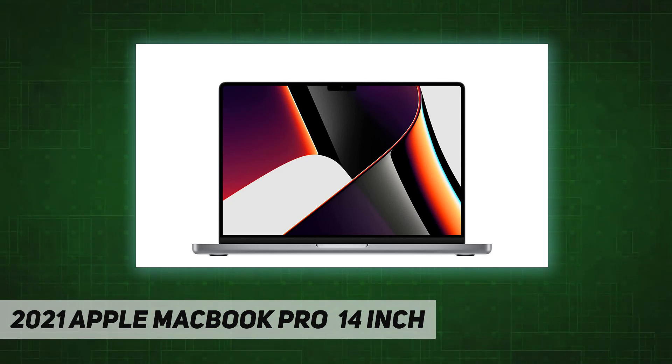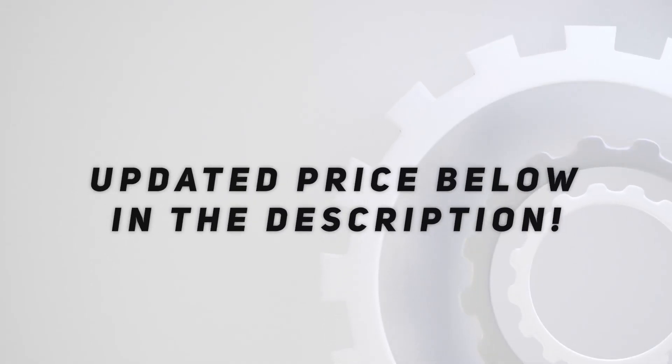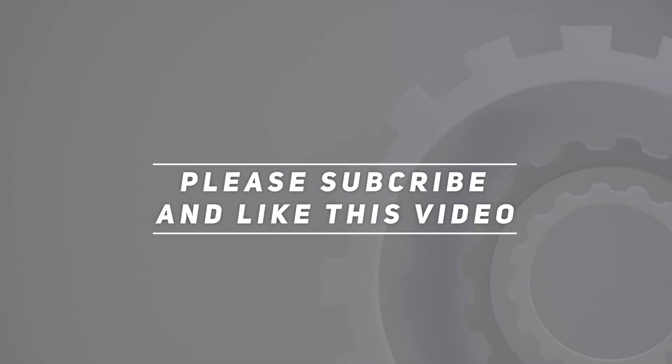Six-speaker sound system with force-cancelling woofers. Check out the video description for updated price. Thank you for watching this video — please subscribe and hit the like button.